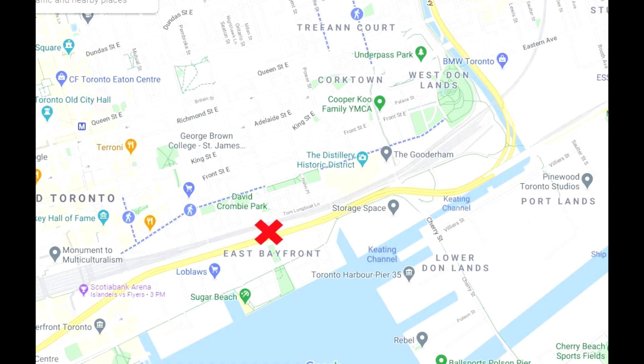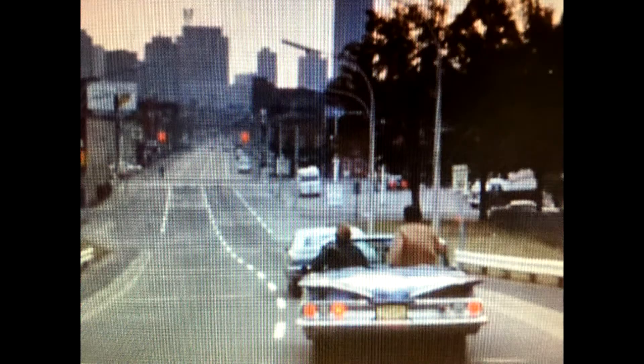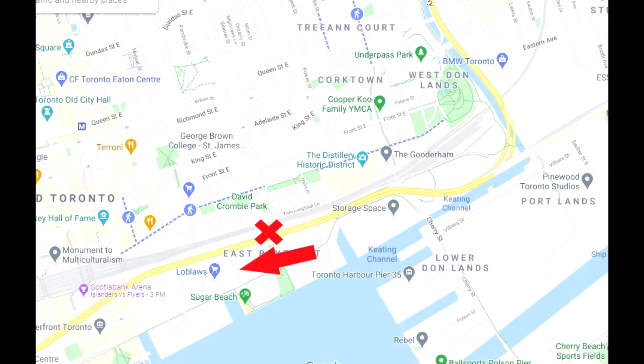Of course, that whole arriving-in-Toronto montage from Going Down the Road doesn't make geographic sense. This is their first view of the skyline when they arrive, which would place them about here on the map driving westbound, and then three shots later they're on the Richmond Street exit of the Don Valley Parkway, which would place them back here — also going westbound. The continuity is all over the place.